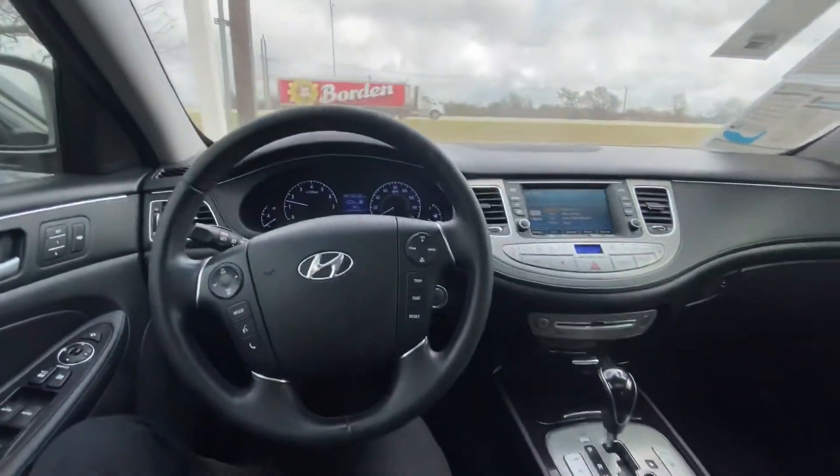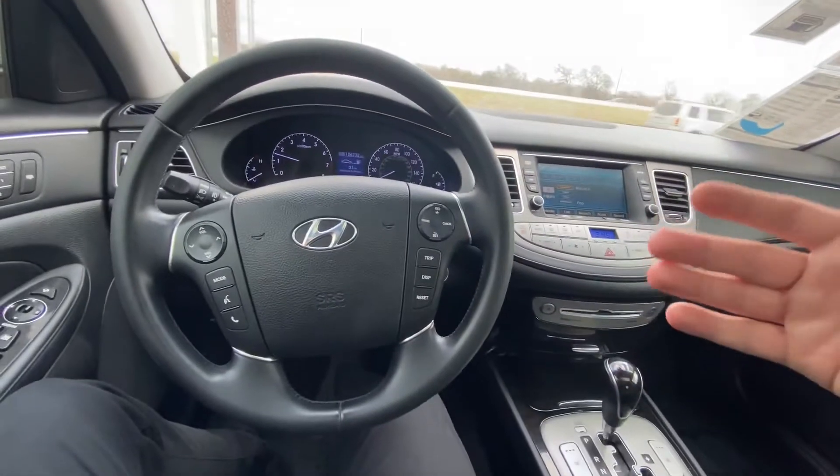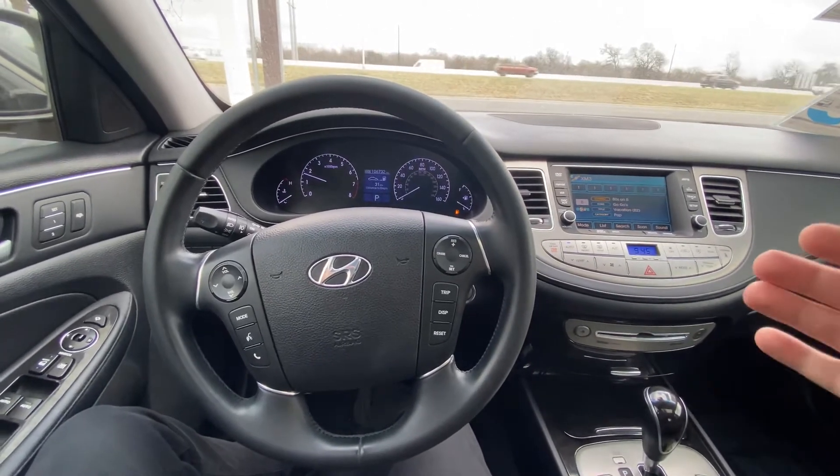It does have a backup camera, Bluetooth, and a sunroof. Overall the vehicle is in great condition, but beside all those good features, you definitely have to drive it because it just drives so smooth and is very easy to handle.